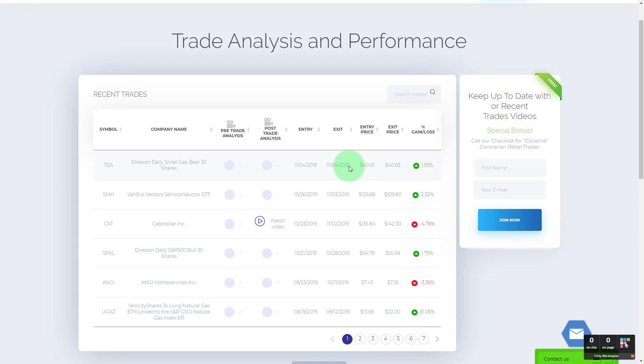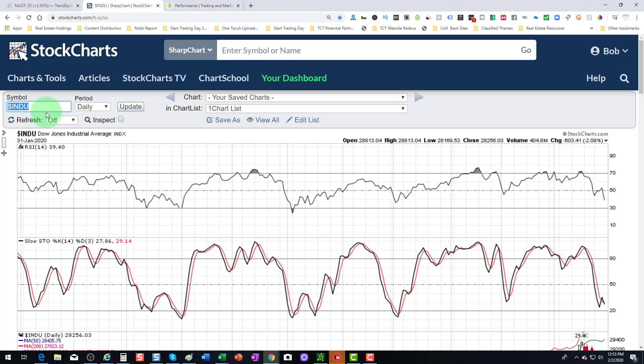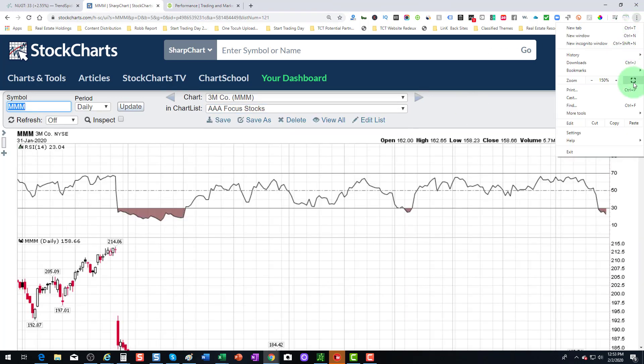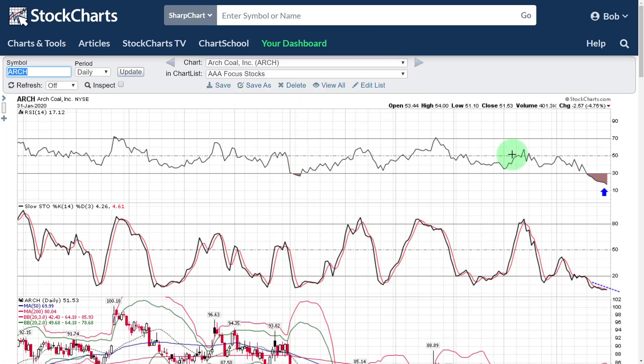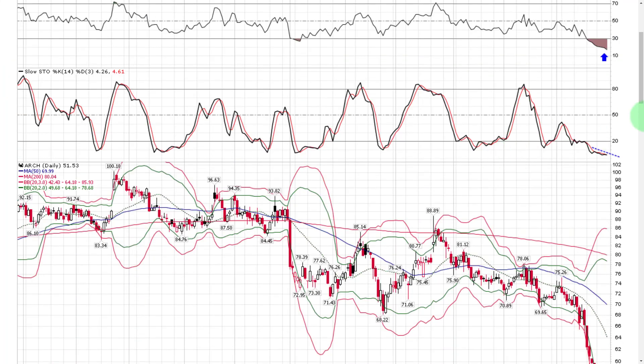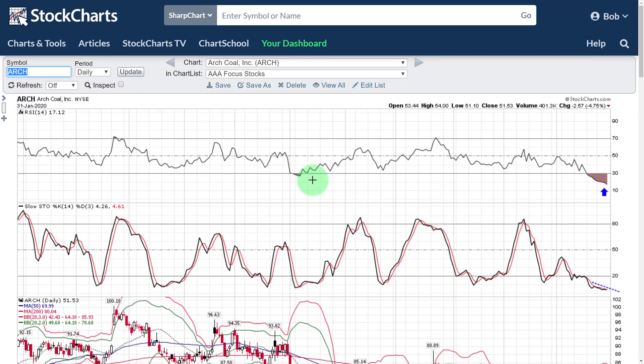First up is Arch Coal. These are extreme oversold stocks, and the reason we're trading extreme oversold stocks is that they're optionable. If I don't want to buy the shares outright — like in the case of Arch Coal, which is trading at a 50 handle — maybe I don't want to tie up that much capital. Maybe I want to sell puts to get long of Arch Coal using the sale of put options, which brings down my basis cost. But to sell a put, you need to know where historical support is below. If you don't know that, you're walking around like a blind man without a cane.